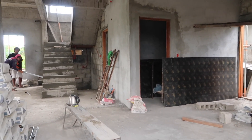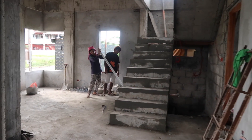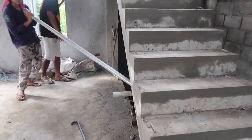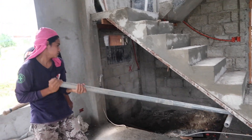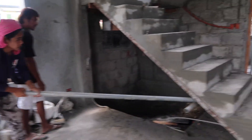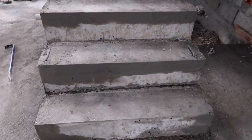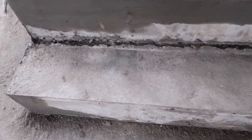Here we go — these two are working on removing the framing of our stairs. Let's zoom in and take a look at the pour of these stairs.